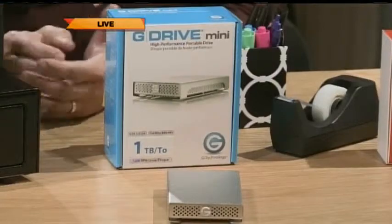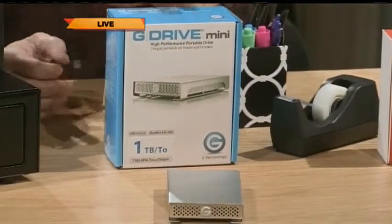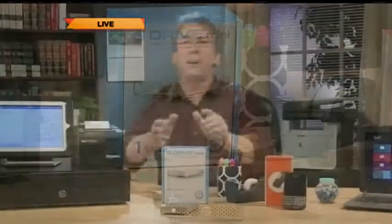Keeping your data protected and backed up is essential. The G-Technology G-Drive Mini is a high-speed portable hard drive. Check it all out at DailyLounge.com, and there's a great roundtable on microbusiness at 4 p.m. today, Eastern.